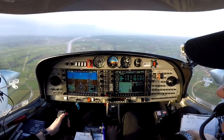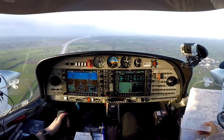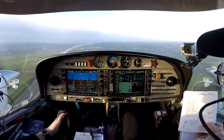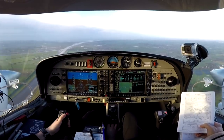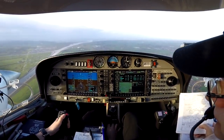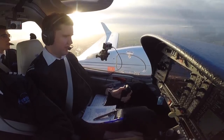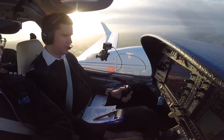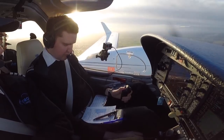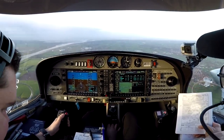3 miles to final approach fix, then we'll start our descent. Airspeed is 118 knots so we'll be looking for 640 feet per minute on the descent. At D6 should be at 2,000 feet, and D5 at 1,680 feet. 1 mile to final approach fix — gear down. Golf Sierra Alpha, report your range. We're at 0.5 miles final approach fix.